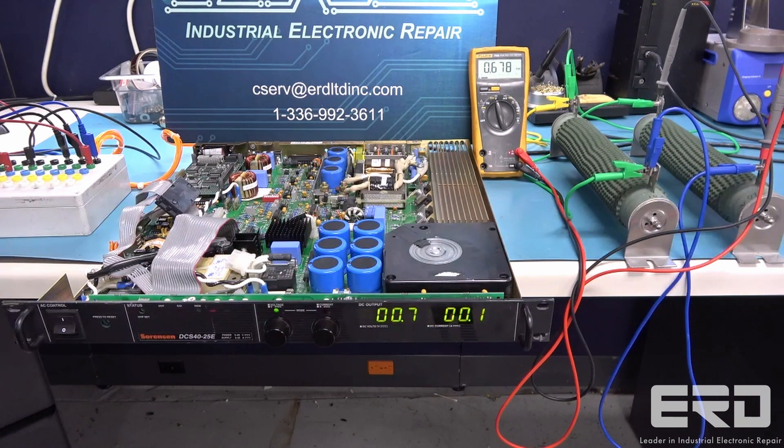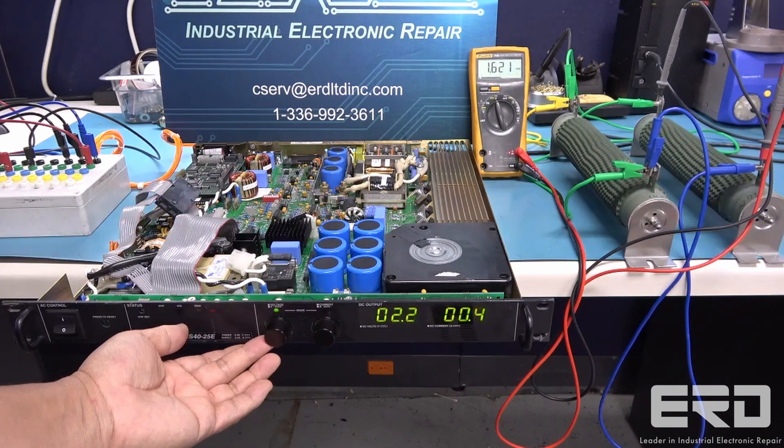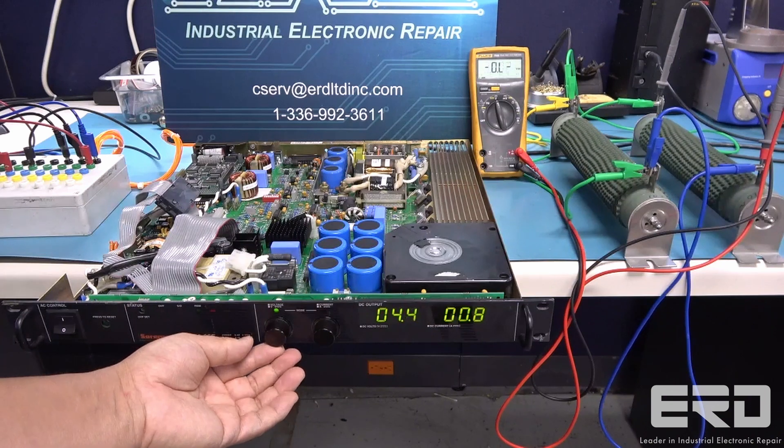Here is a Sorensen power supply that was sent to us by a large aircraft manufacturer. This power supply came in after having shorted and no longer being able to start up at all.